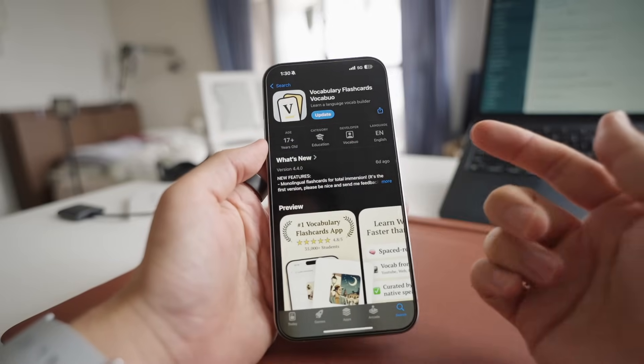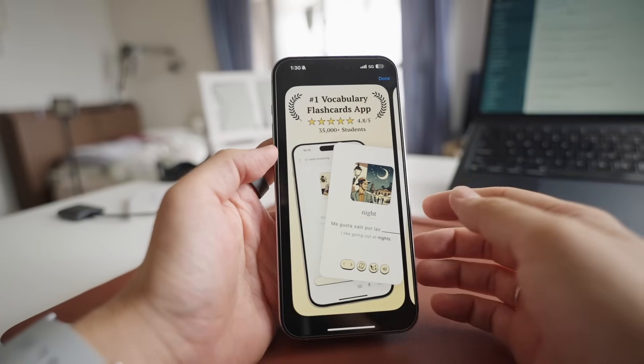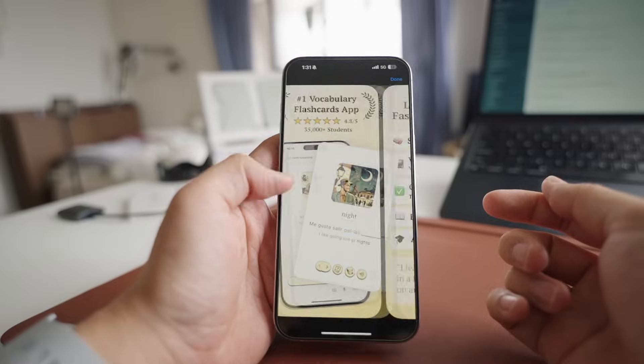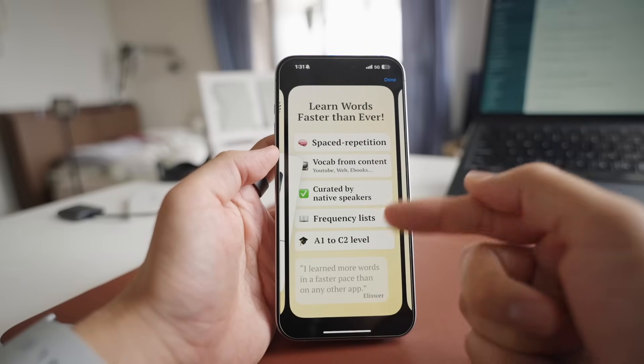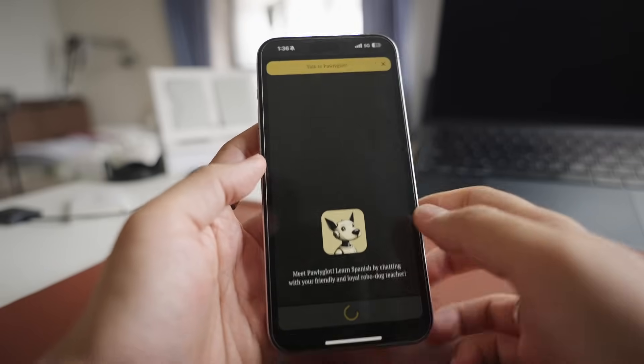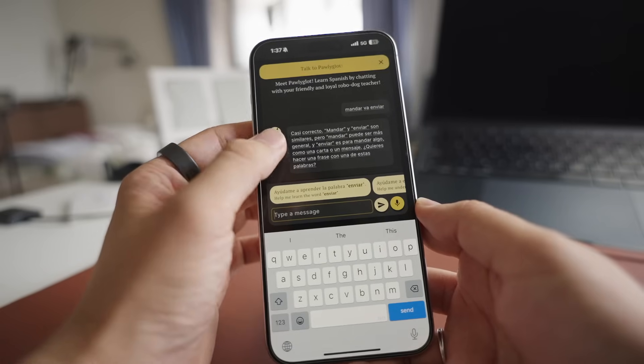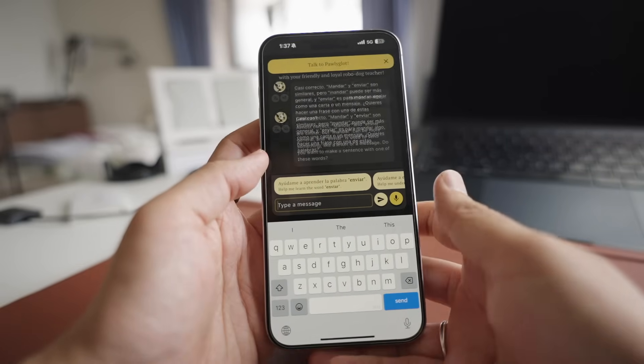Speaking of studying, I've been learning Spanish for a while, mostly with Duolingo, which has been okay for me. But I also find this vocabulary app very useful. It's a pretty simple app where you can just swipe left or right for each word. I also love that it gives you context as well as an AI tutor where it can explain what it means or helps you revise your mistakes. I highly recommend it.